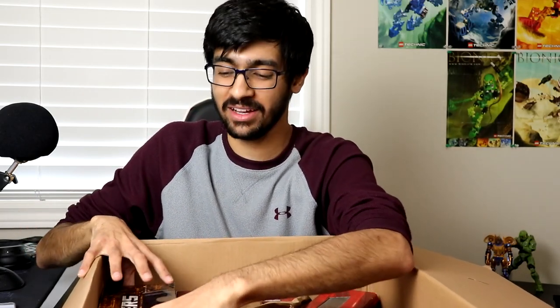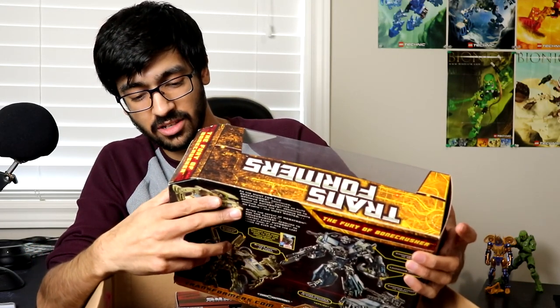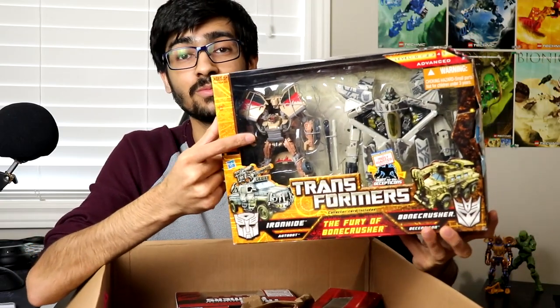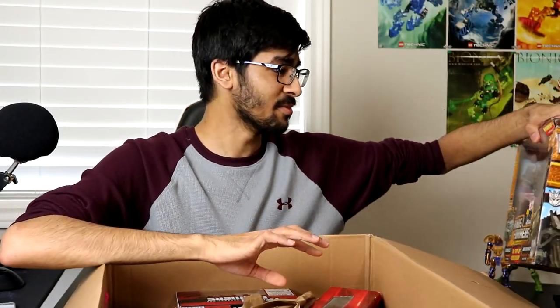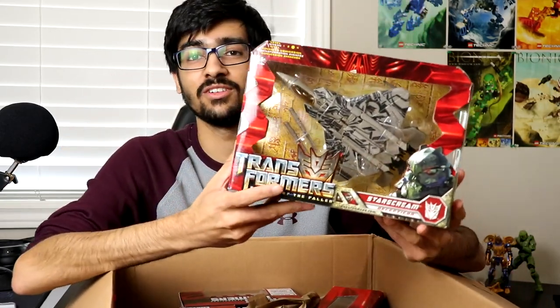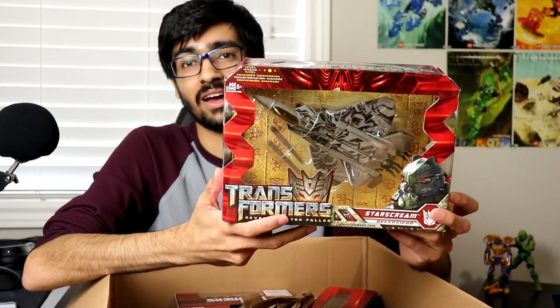Now the voyagers. The first one is a mispackage from Hunt for the Decepticons — it has a sticker of Bonecrusher and Ironhide on the front but actually contains Starscream and Mudflap. They quickly pulled it from shelves and repackaged it. The box is a bit thrashed but it still has its original tape, so I'm definitely keeping that sealed. To rectify not being able to open that one, I also got a regular ROTF Starscream voyager, which I can't wait to crack open.